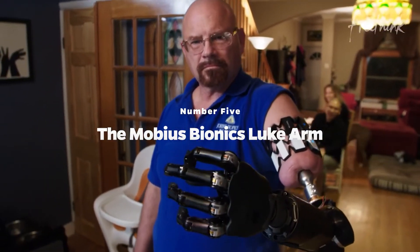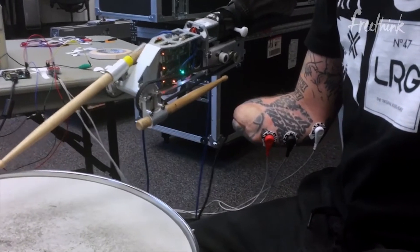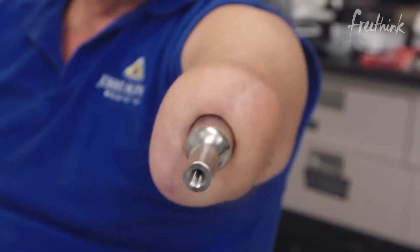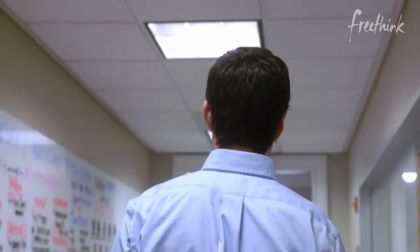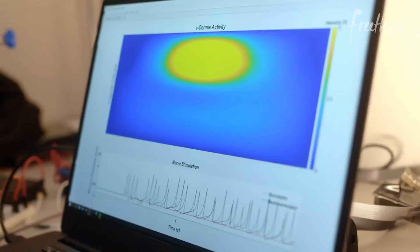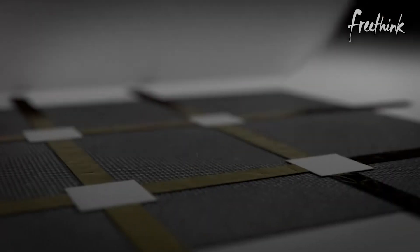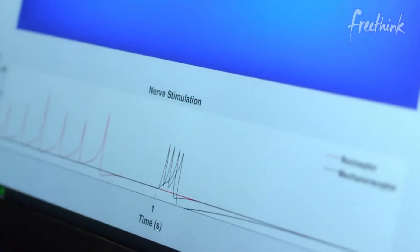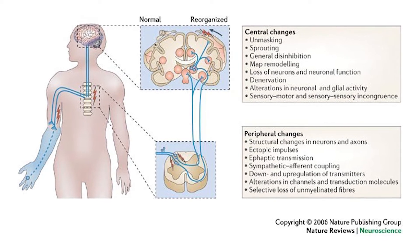Number 5: The Mobius Bionics Luke Arm. Although this prosthetic is still in its development stages, the Mobius Bionics Luke Arm stands apart because it uses some of the most advanced nerve connectivity technology in the world to make an arm that acts almost exactly as a human one would. When a wearer wants to use their prosthetic, it works on the first try after they think about what they would like to do. The secret is that researchers wrap tiny muscle grafts around the nerve endings in the participant's arms. These regenerative peripheral nerve interfaces, or RPNIs, give the severed nerves new tissue to latch onto, preventing the growth of nerve masses called neuromas that led to phantom limb pain.